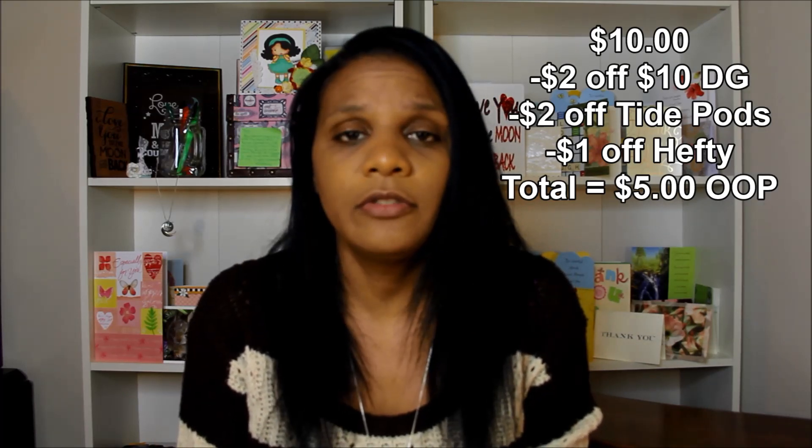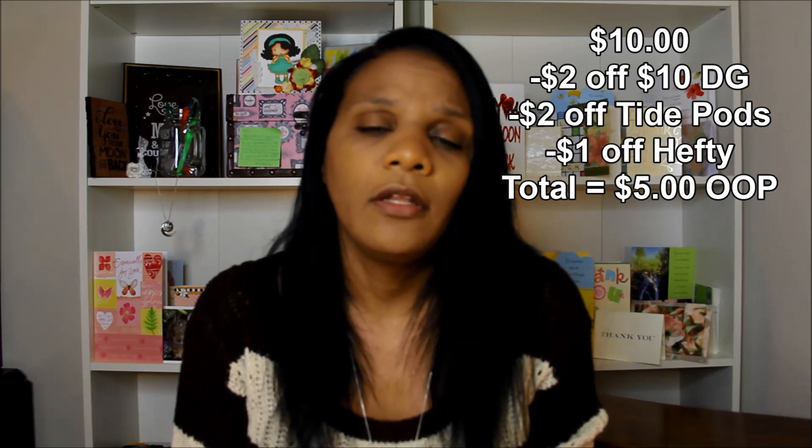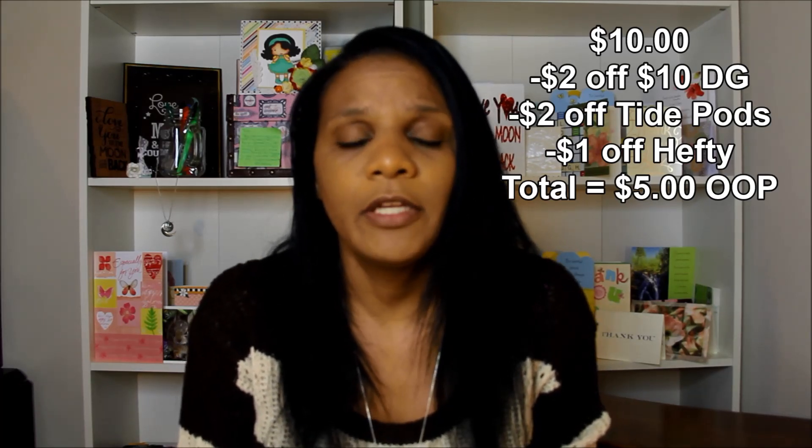Double check because your store may have different pricing — always double check your subtotal at the register. Your total will be $10. Out of that $10, you get $2 off automatically for the $2 off $10 deal — make sure you've sent that to your account so when you type in your phone number it comes off, dropping your total to $8. You get another $2 off for the Tide Pods digital coupon — make sure you scroll the coupons and send it to your account — that takes you to $6. Then there is a $1 off Hefty Trash Bags digital coupon — send that too. So your total would be $5 out of pocket for Hefty Trash Bags and a 16-count of Tide Pods.